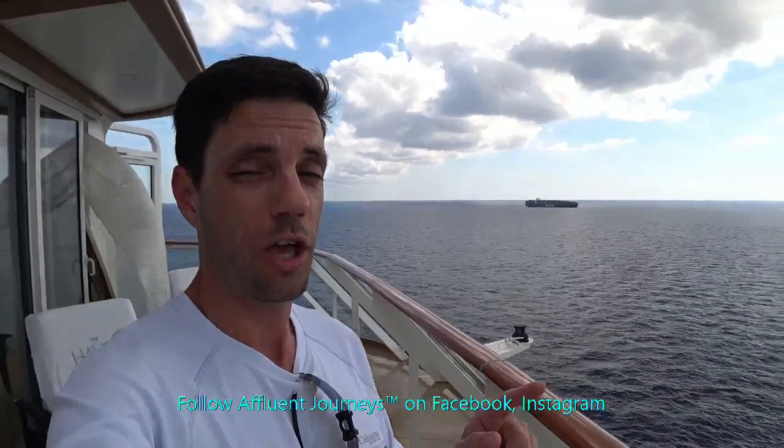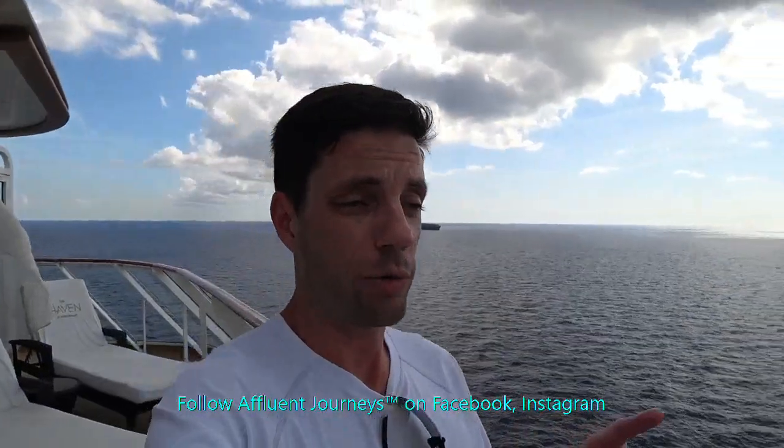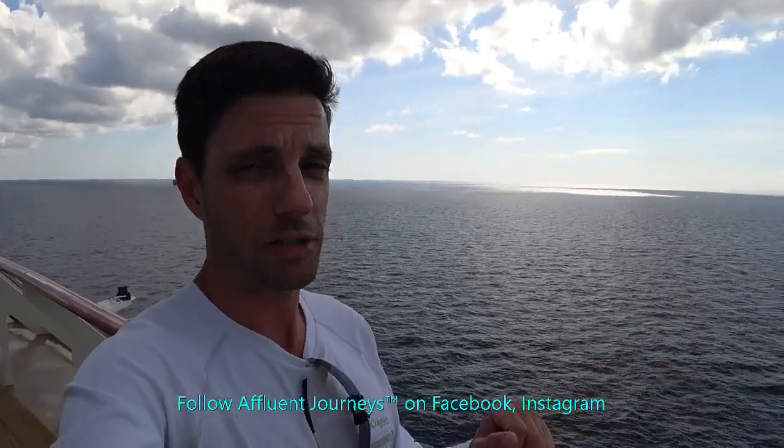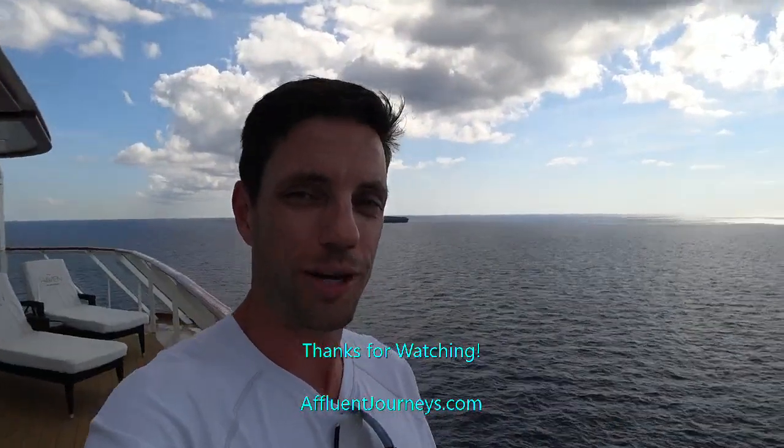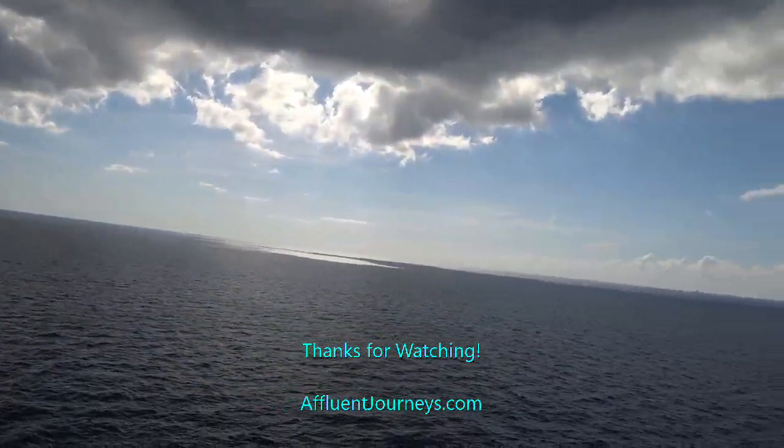If you meet all my parameters, I welcome you to contact me today at the phone number below, or submit your inquiry via the website affluentjourneys.com. If you haven't already, make sure to like Affluent Journeys on Facebook — you'll see all my special deals there. And follow me on Instagram. Thanks again for watching, hope you enjoyed it, and please stay tuned for the next one. Bye!